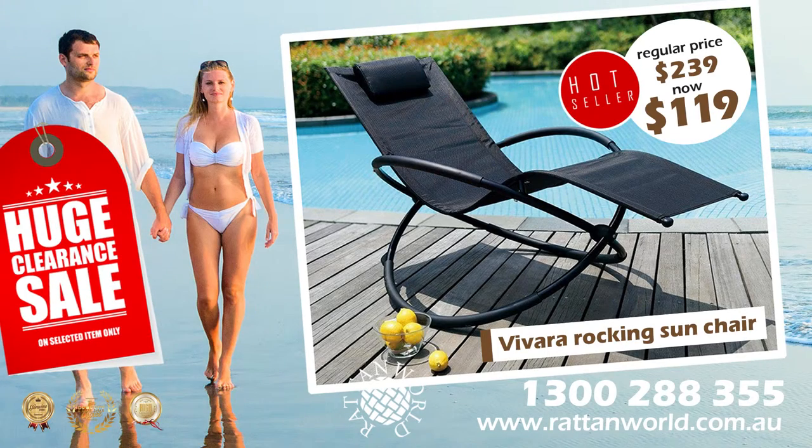Pre-Christmas huge clearance sale. Rattan World Vivara Rocking Sun Chair. From $239, now only $119.